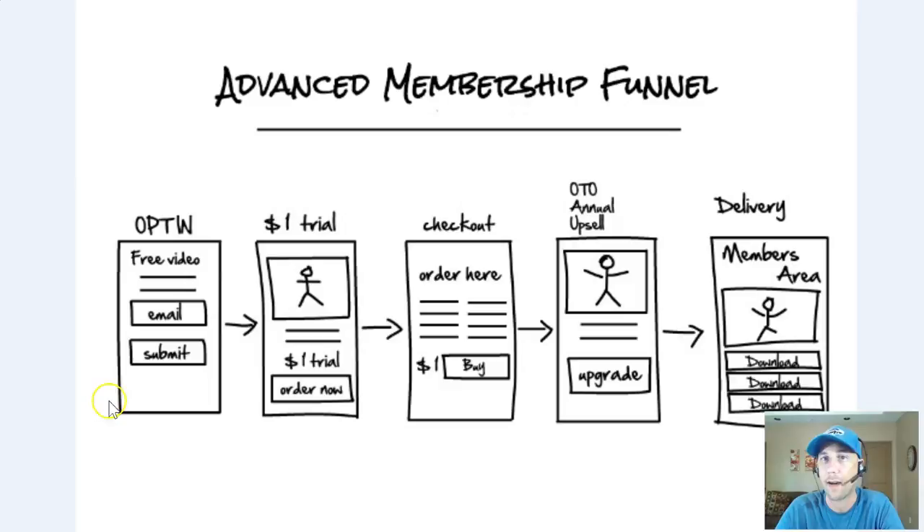As always, we start with an opt-in page. If you haven't seen my videos where I rant about the power of an opt-in — that comes from the days when I didn't do this and my income stopped and I had no email list to work with. Building the opt-in on the very first step gives you an asset. That email list is an asset you can market to over time — that's always the first step. What we're offering for the opt-in here is a free video that's going to reveal the secret to blank.